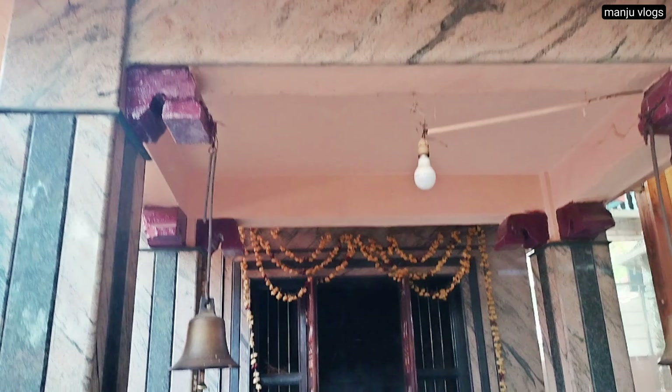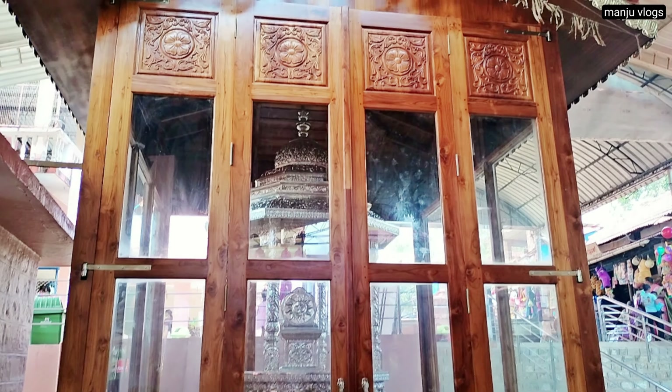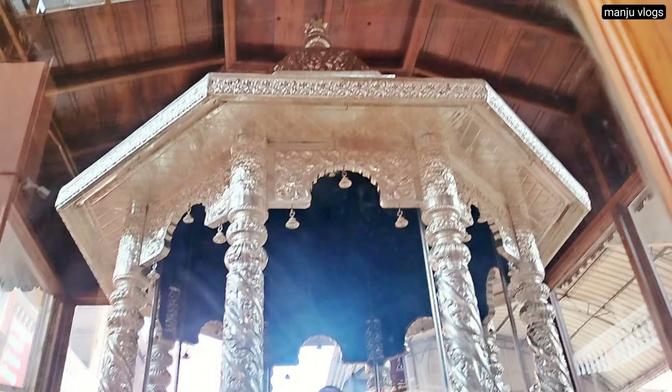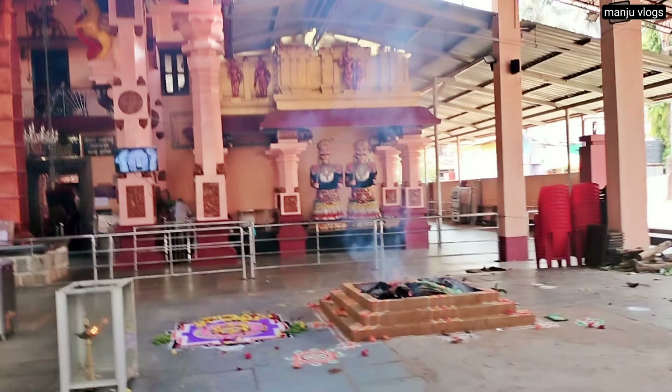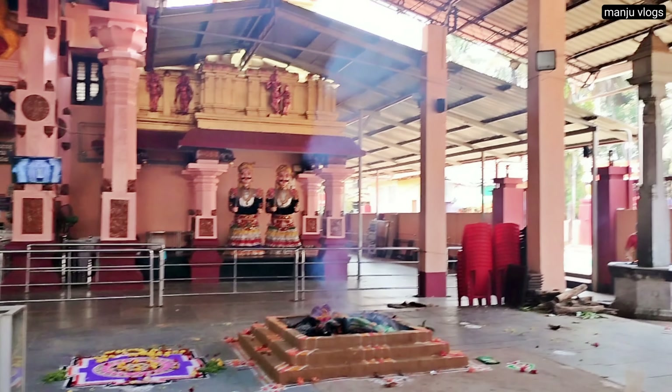Here you can see the Adi Subramanya temple, and surrounding the temple there are Nagabana and other Parivaradaivas temples. This is the silver chariot of the temple where processions and Utsava take place on main occasions.